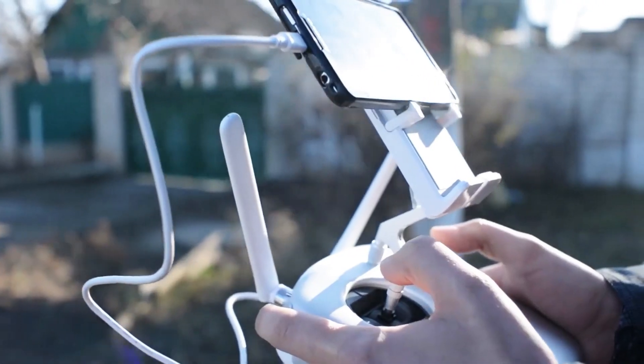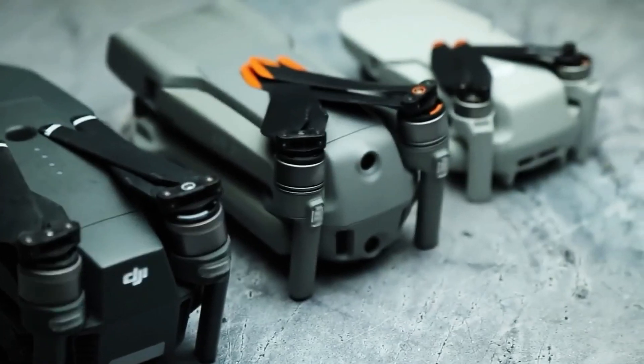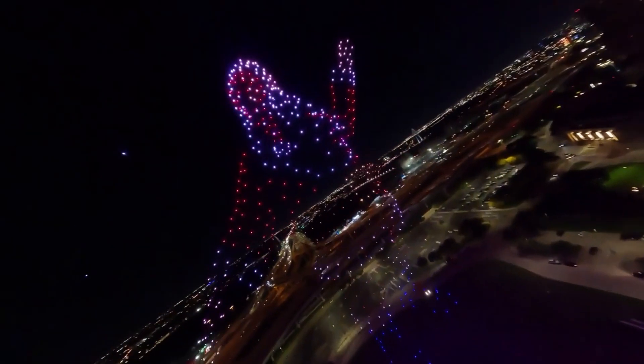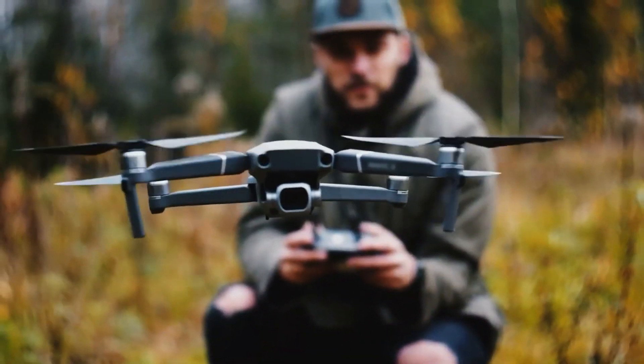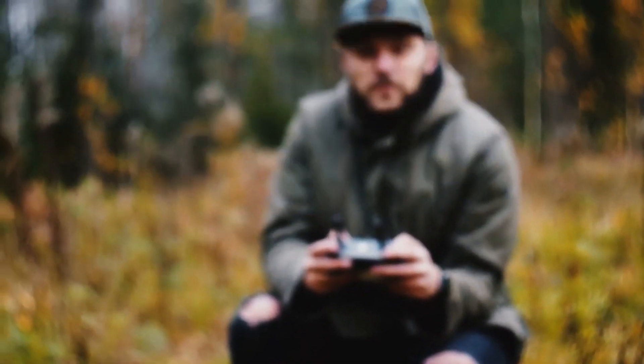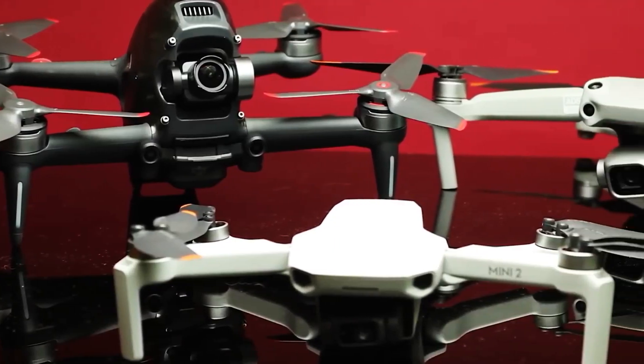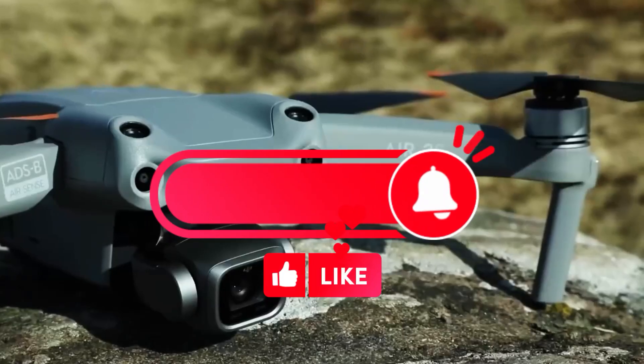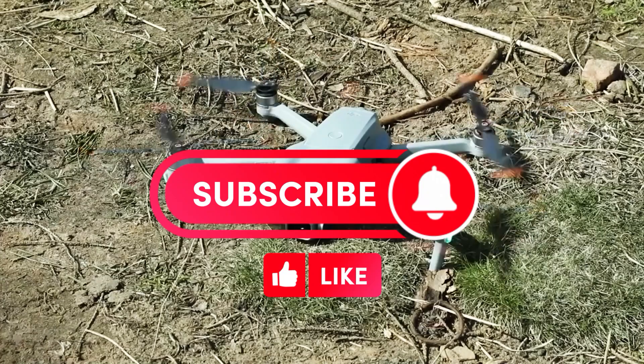Drones have become incredibly popular in recent years, but finding one that doesn't break the bank can be a challenge. To help you out, we've compiled a list of the top 5 best budget drones on the market. Whether you're a beginner looking to get started or a seasoned pro on a budget, these drones offer great value for the price. Links to these gadgets are in the description of the video.